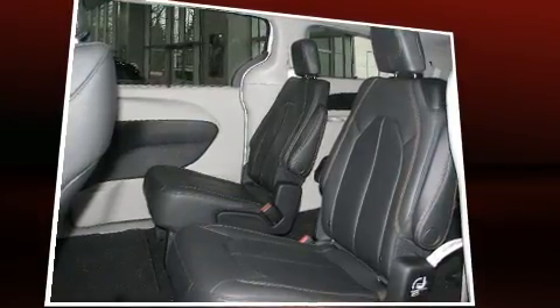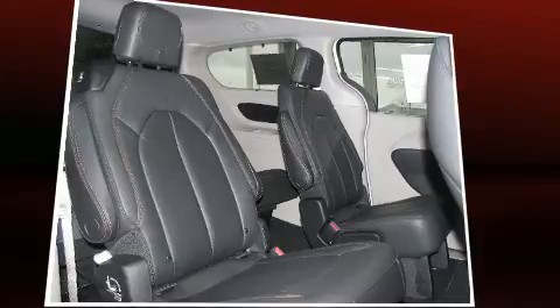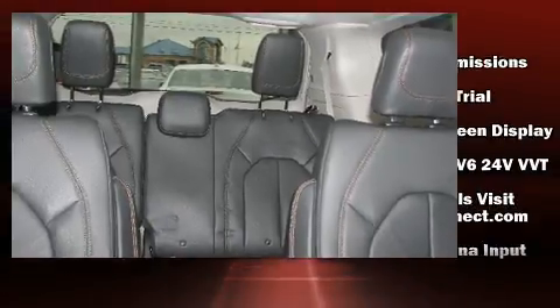Storage solutions are integrated throughout the interior, demonstrating thoughtful attention to detail. Third row seats provide an even greater maximum passenger capacity. Chrysler ensures the safety and security of its passengers with equipment such as traction control, brake assist, a panic alarm, and an emergency communication system.